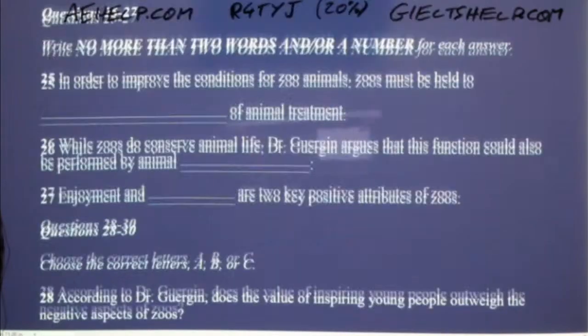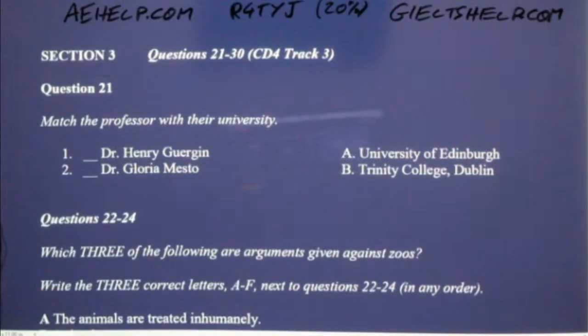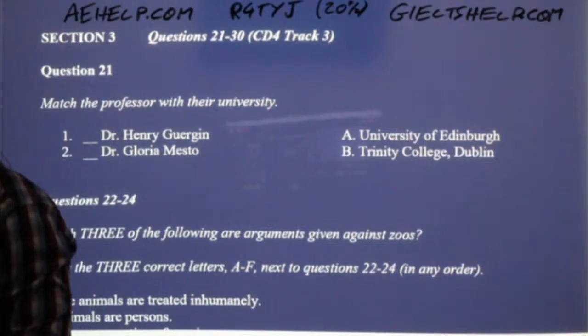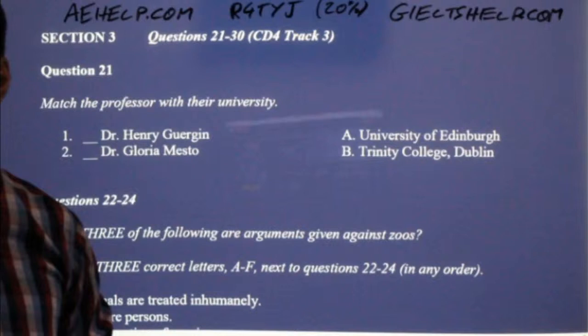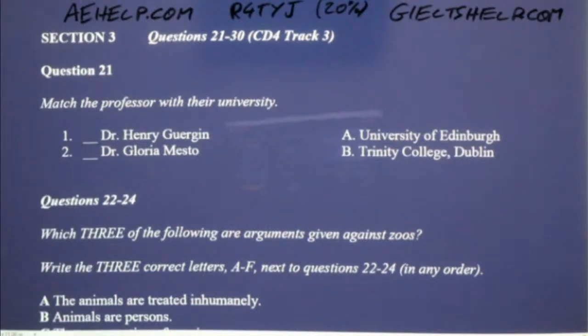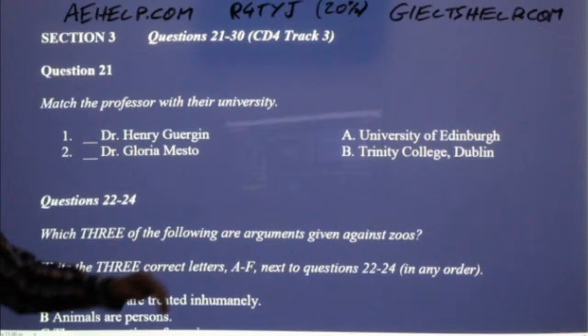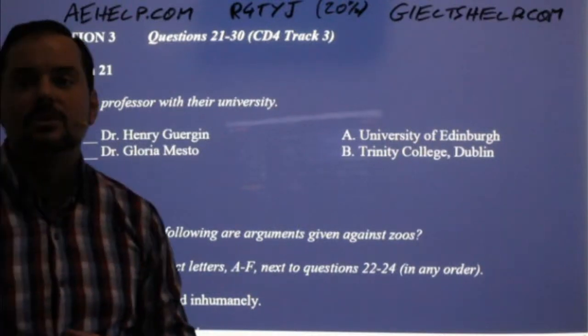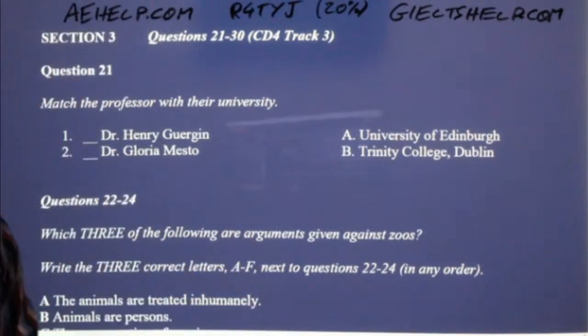Now let's go through the answers together, and I'll give you some tips and strategies as we do this. Question 21 — you had to identify who is who in this panel discussion. Here we had Dr. Henry Gergen and Dr. Gloria Mesto talking about zoos and their ethical values.